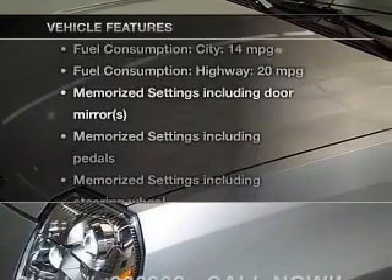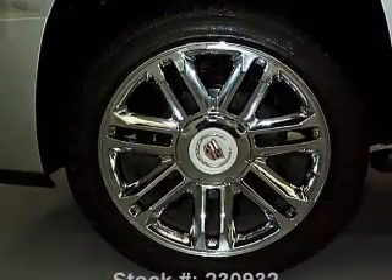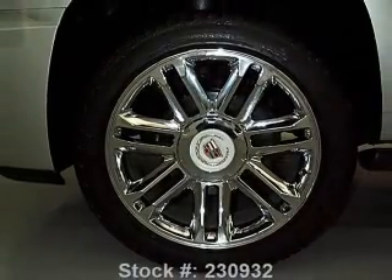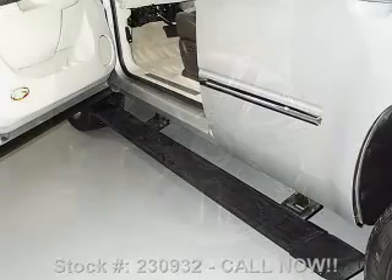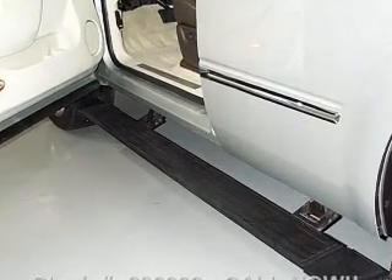And with these notable features, you won't want to miss out on the opportunity to own this amazing ride: leather seats, power door locks, power windows, cruise control, Bluetooth wireless, a DVD system, and an AM-FM stereo with multi-disc CD player.